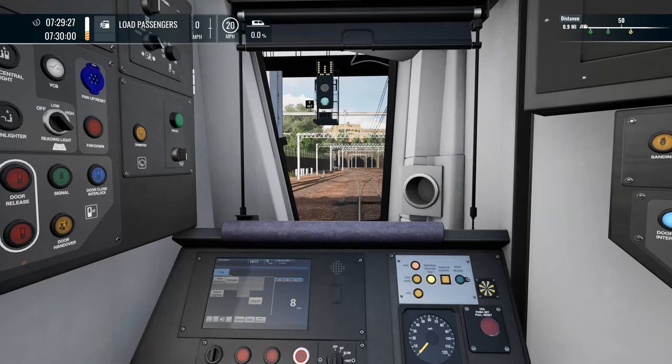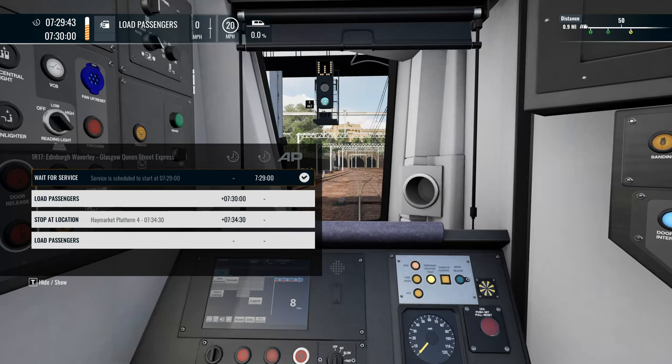So we're on the Fire Circle Timetable. We're only going to Haymarket, so we're only going up the road. That is the journey just there — 1:17 Edinburgh Waverley, Glasgow Queen Street Express.